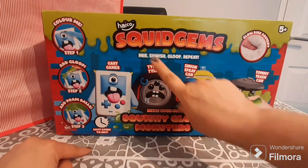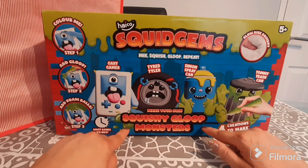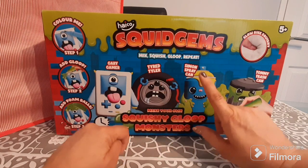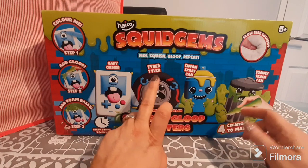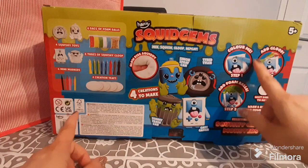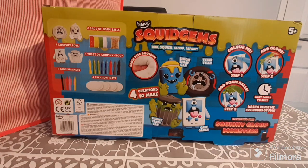The first item I bought is Squidgems — it's a mix squish gloop activity where you can make your own squishy gloop monsters. In this version you have Gary Gamer, Tired Tyler, Simon Spray Can, and Tommy Trash Can. I did purchase the smaller version before, but this is the bigger version. Inside the box you have everything to make your own squishems — you can color them, add the gloop, add foam balls, then wait 24 hours until they dry and they become reusable.